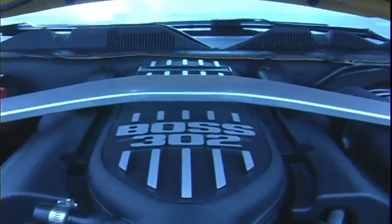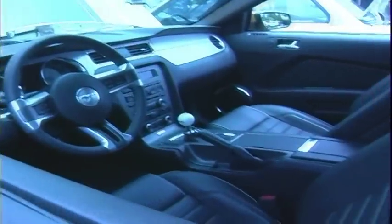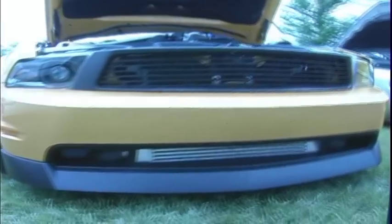Have this on the dyno? Yeah, 545 at the rear wheels, so it's about 600 at the flywheel. Evolution Performance, they're out of near Philly. I've seen a lot of their products on YouTube — they've got 2011 Mustangs down into the eights in a quarter mile.